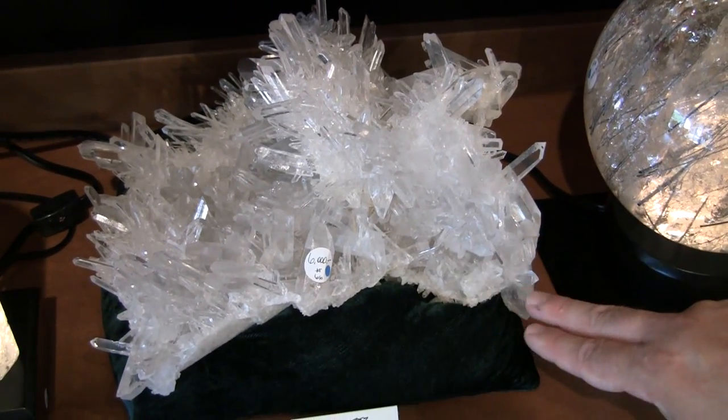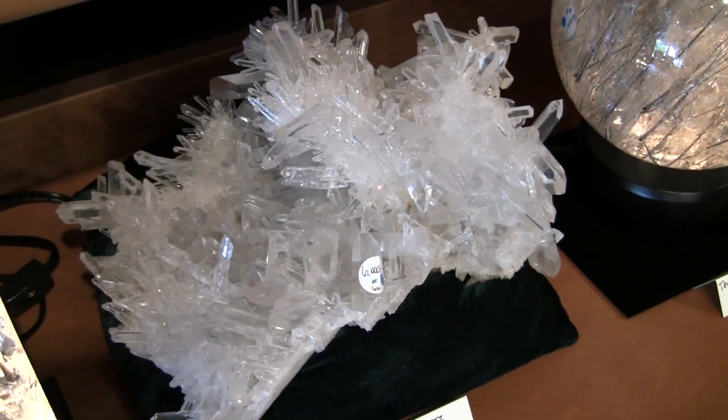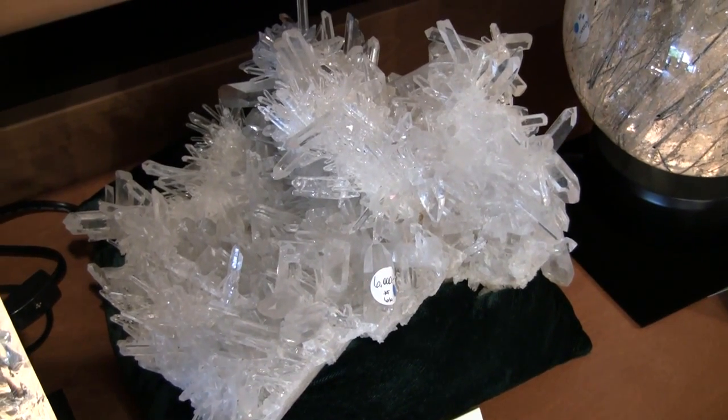This is one of our best clusters in terms of having many small, bright, needle-like points. These are very sought after.